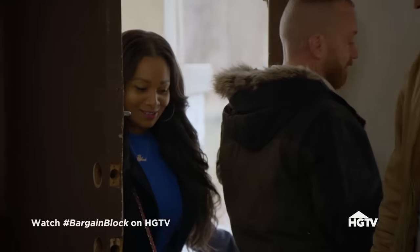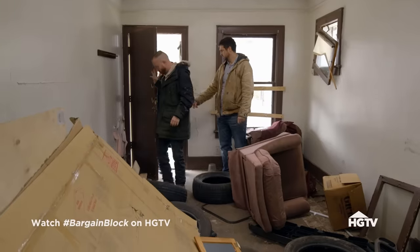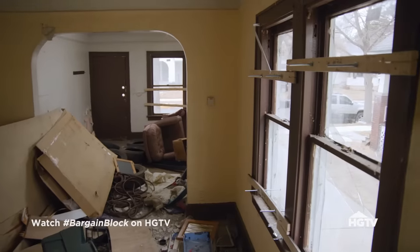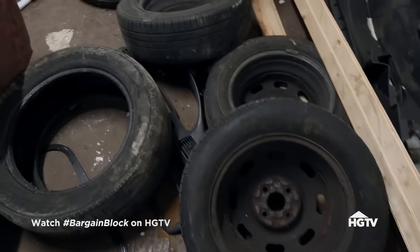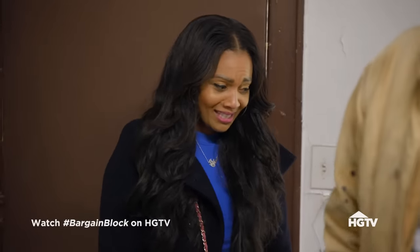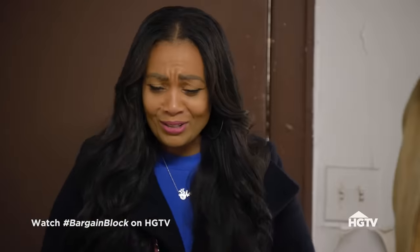Oh my goodness, grief. Come on. How on earth? They can't open the door because the floor is buckled. I mean, it's like every old tire in the city of Detroit has been dumped in this living room. There's a lot happening here. This is obviously a chop shop. It's giving me some serious bad juju.